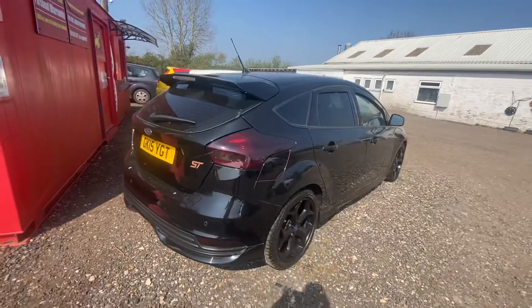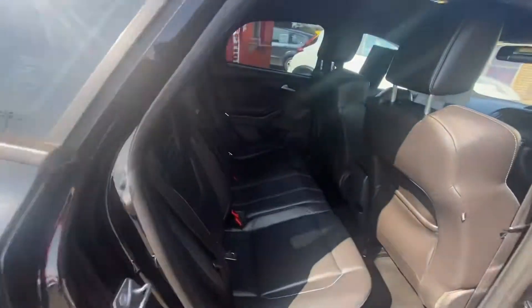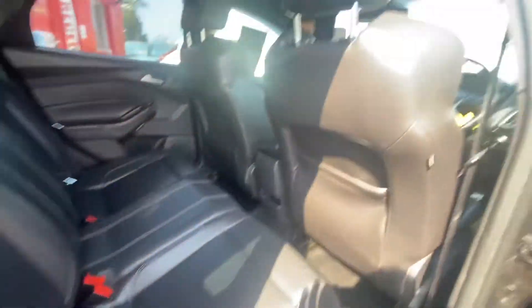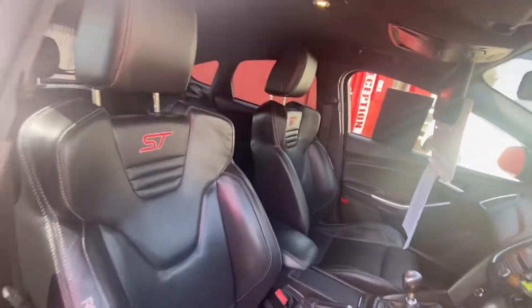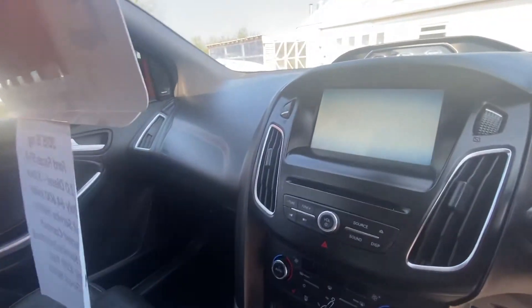So it's a nice spec. It has got rear parking sensors on the back. You can see it's got an all black colour scheme and it has got a full leather interior as well. It's got the Recaro seats, they're in really good condition, and the front has nice ST seats there and the touchscreen.